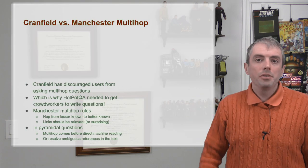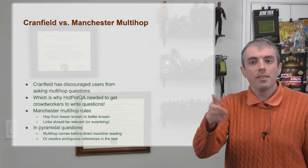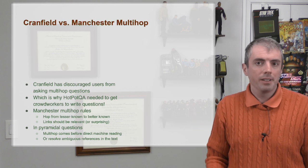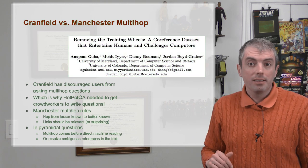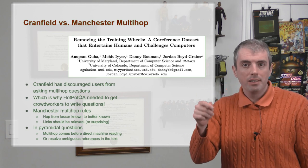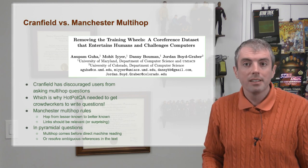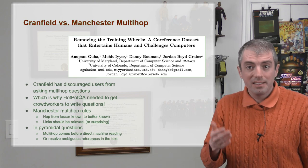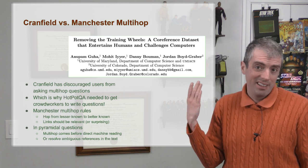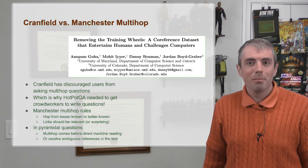Likewise, when you use multi-hop strategies in pyramidal questions, you should resolve the multi-hop through the judicious use of co-reference. We outlined this process in a 2015 paper that explicitly linked mentions to the underlying entities, but not, alas, to the gold evidence — those are co-reference resolutions, not gold evidence annotations. That and less complicated questions.